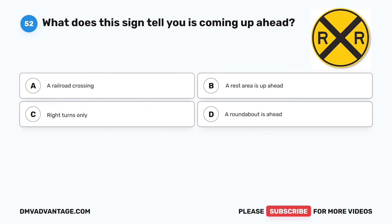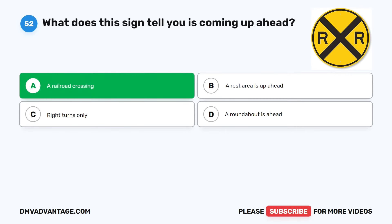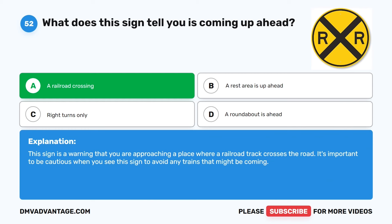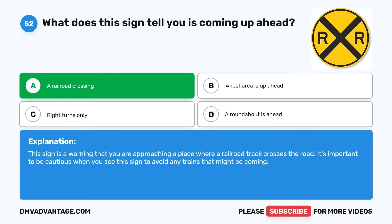Question 52. What does this sign tell you is coming up ahead? The correct answer is A: A railroad crossing. This sign is a warning that you are approaching a place where a railroad track crosses the road. It's important to be cautious when you see this sign to avoid any trains that might be coming.